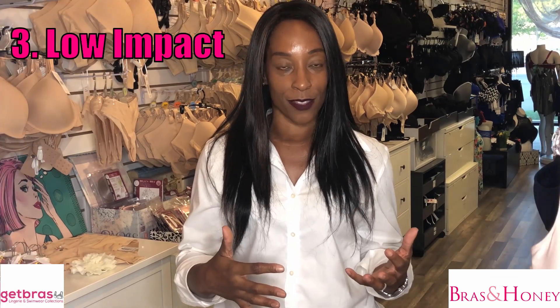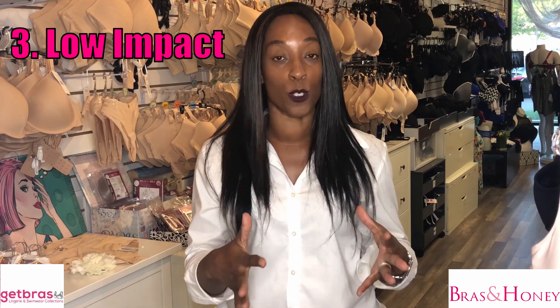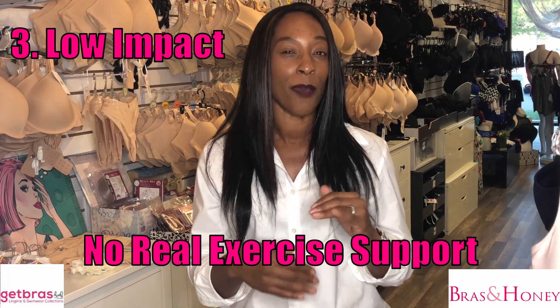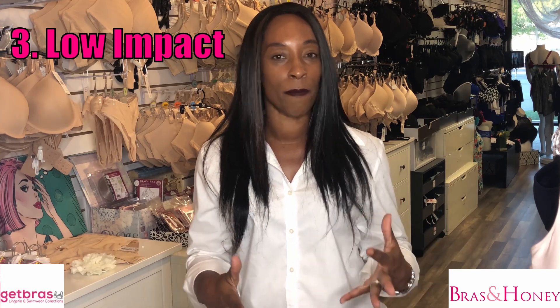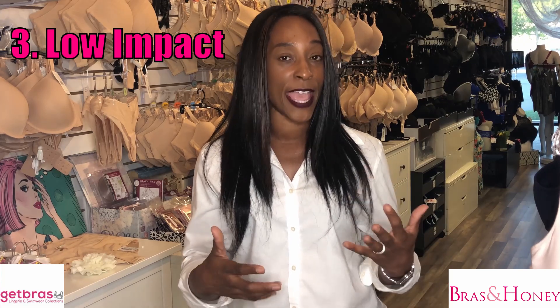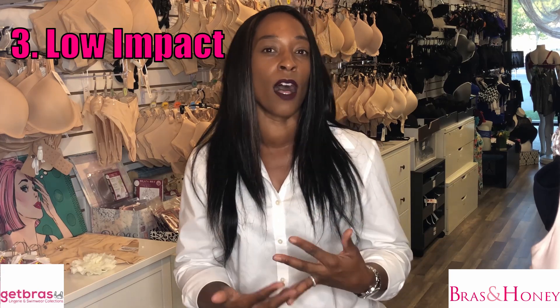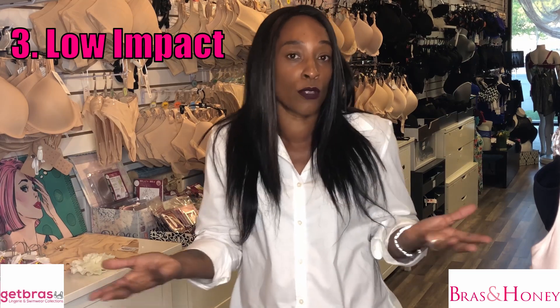Low impact sports bras are the lowest support you can get — in fact, with this sports bra you're getting pretty much no support, probably less than if you wore your normal bra. A lot of these low impact sports bras are great fashion pieces and have been created for when you are doing stretching like yoga or pilates, or if you're just walking normally.